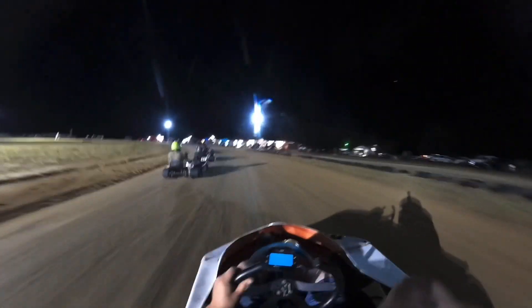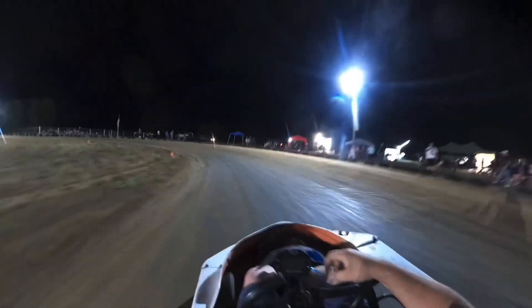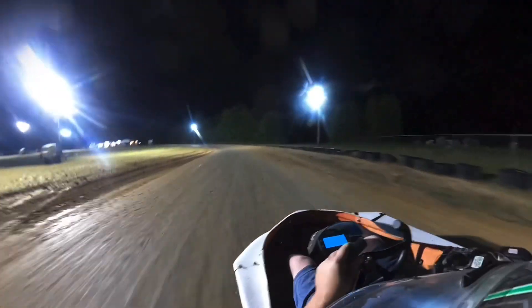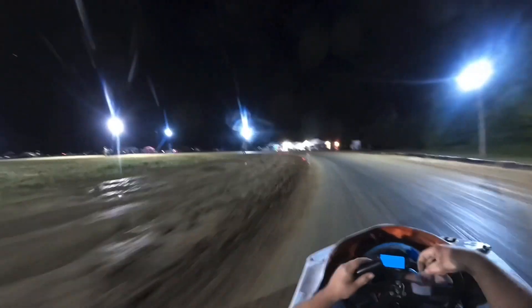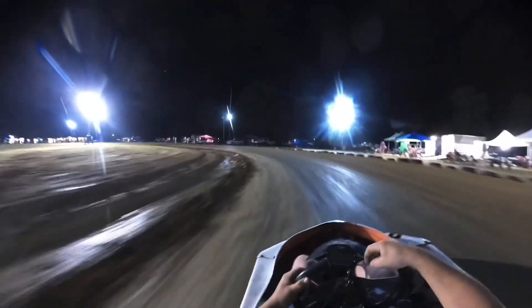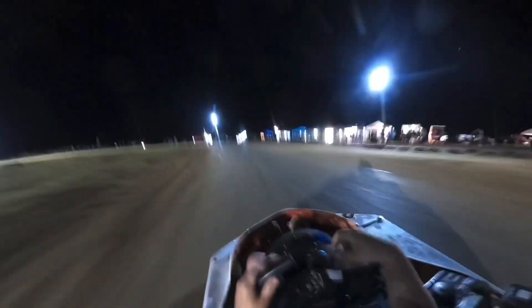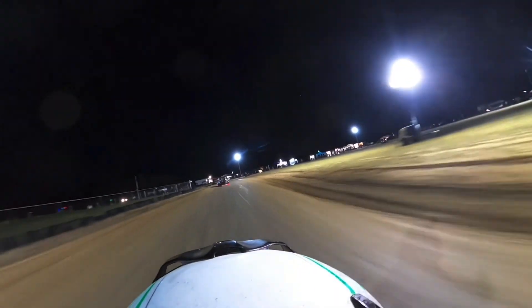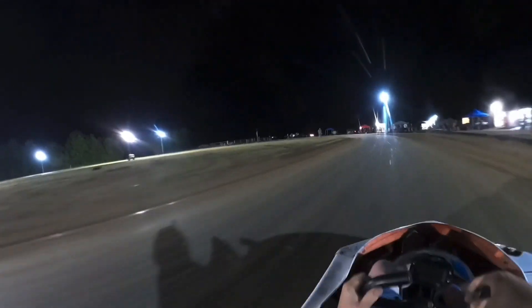We won the heat race, so we're trying to get up front to start the race. Looks like we're going green — it's time to roll. Pulled out a little bit on Davey, sitting in second. Unleashing all three horsepower of this China monster.